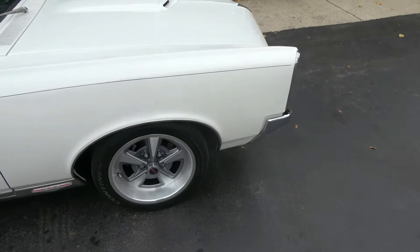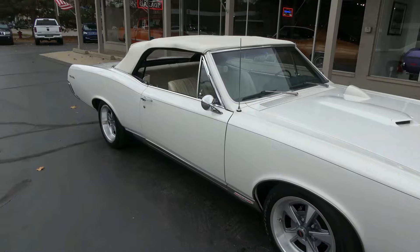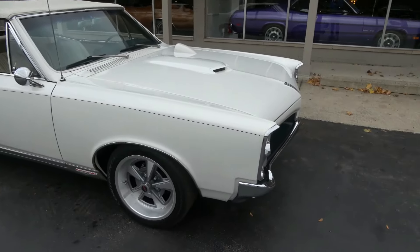17-inch — those are the Year One billet rallies on it. It's got Continental rubber all the way around it. Very good tire.